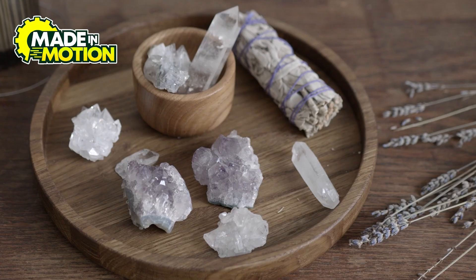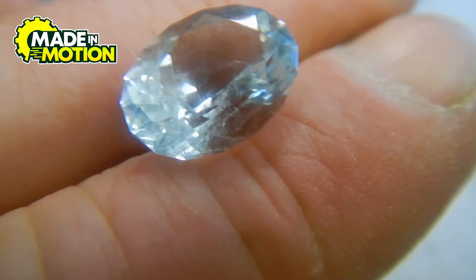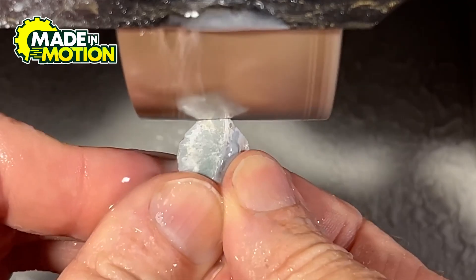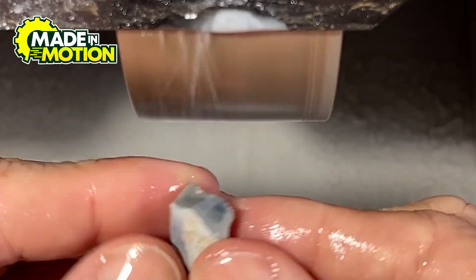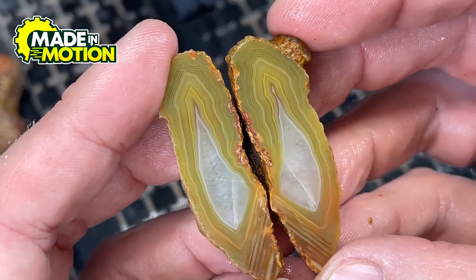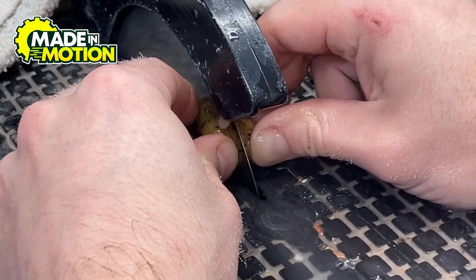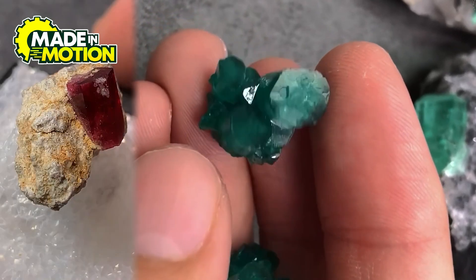Once the aquamarine is yanked out of the earth, the hard part isn't over. Now comes gem processing, where science meets artistry. When aquamarine is freshly mined it's stuck inside chunks of rock. The rocks go through a series of crushers which break them down into smaller and smaller pieces. This step requires precision: too much force and you end up with aquamarine dust, too little and you're left with a giant rock that still needs breaking. Only experienced miners know how to hit it just right.